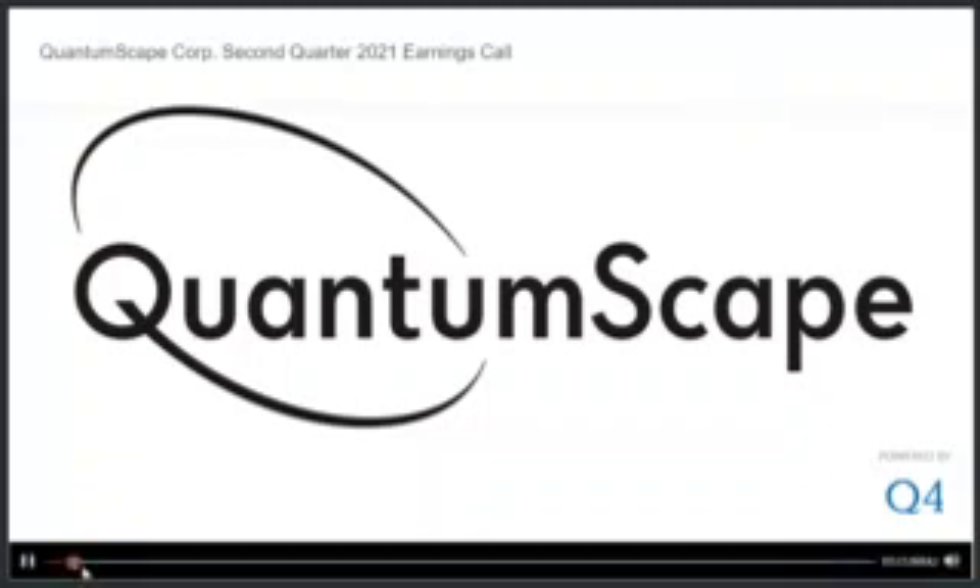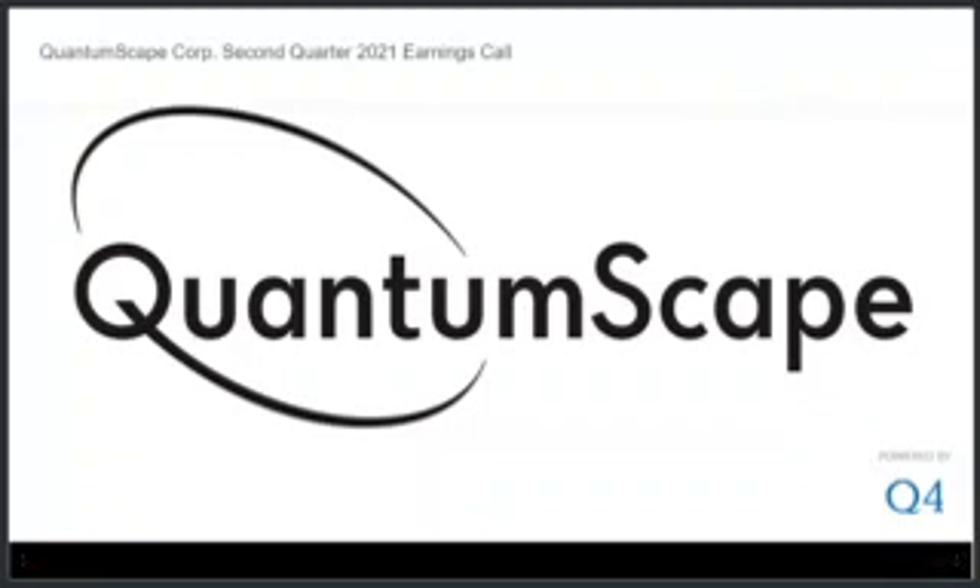Welcome to our earnings call for the second quarter of 2021. Earlier today, we published our shareholder letter summarizing the major developments from the last quarter. I'd like to briefly describe a few of the highlights here.